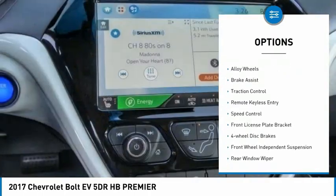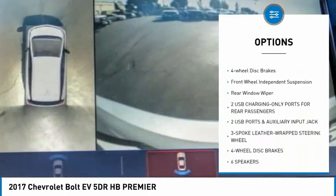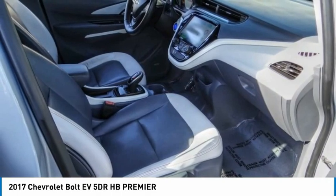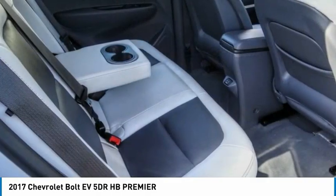Electronic stability control, alloy wheels, brake assist, traction control, remote keyless entry, speed control, front license plate bracket, four-wheel disc brakes, front-wheel independent suspension, rear window wiper. Come see the car for yourself.